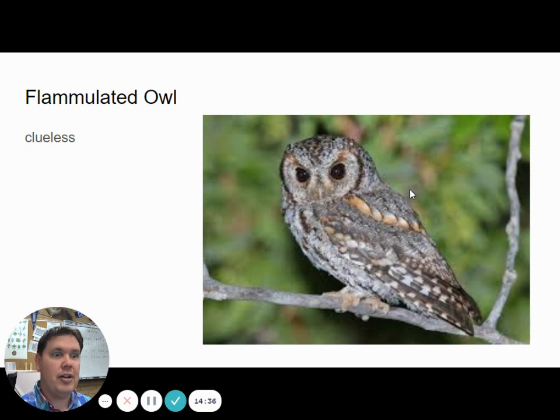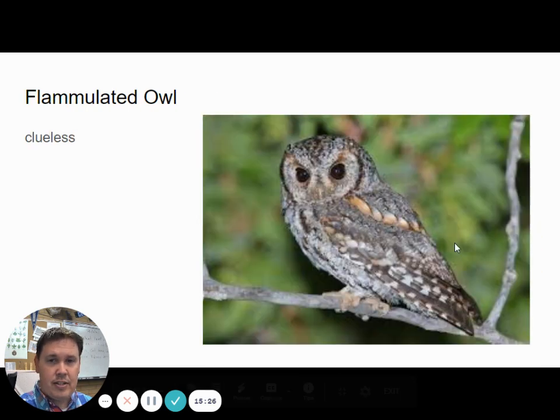The flammulated owl looks a little clueless to me — they always look like they're staring off into space with nothing on their mind. They have these dark eyes that make them look like they're just kind of zoning out. Flammulated owls should start showing up soon in the spring. They're another tiny owl, but a weird one because flammulated owls do sound a little bit like great horned owls — just a slightly different pitch. They almost have a hoot sound, very deep for such a tiny body.